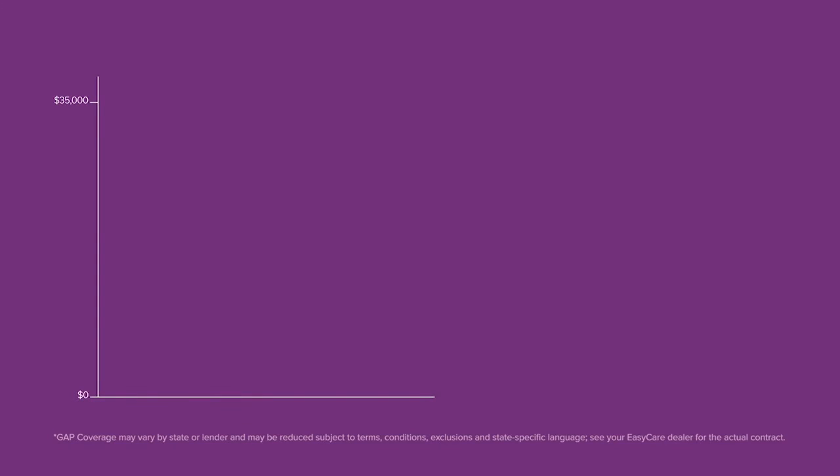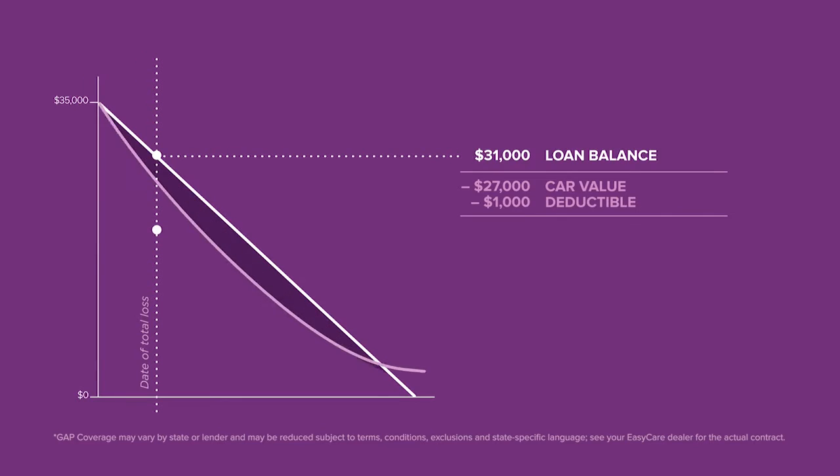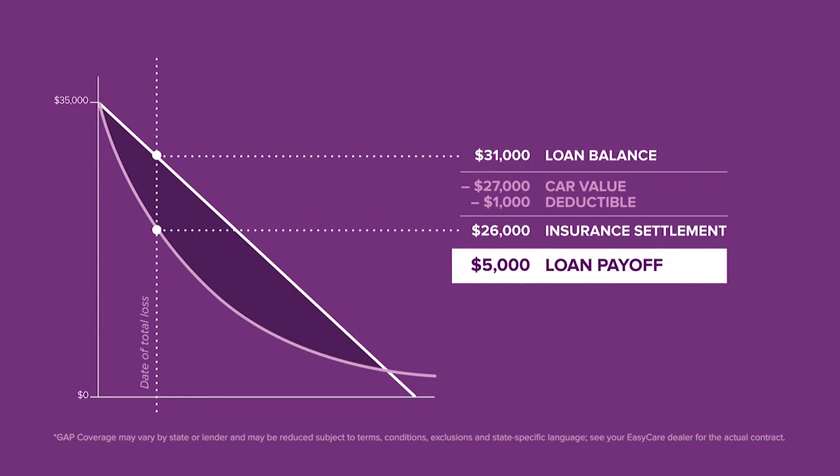For example, in a couple of years, Jeff's loan balance is $31,000 when his car is totaled. His insurance company places the vehicle's value at $27,000. After paying his $1,000 deductible, Jeff's insurance settlement is $26,000, leaving Jeff to cover the extra $5,000 to pay off the loan on a vehicle he can no longer drive.